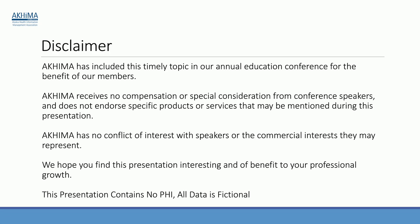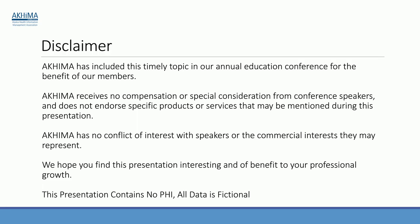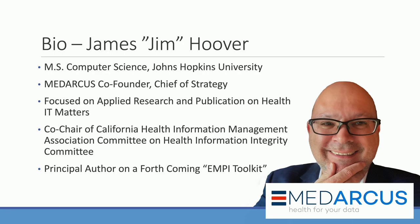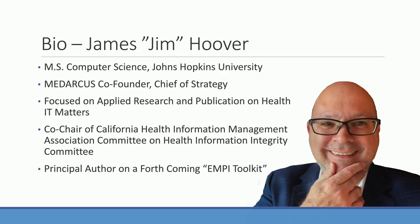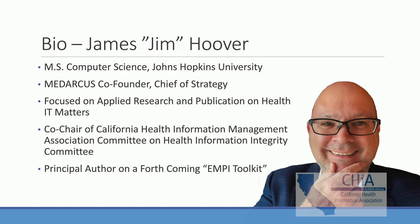I've made every attempt to provide accurate information and new ideas on the topic, but please use professional help when working with patient matching technologies — it's very complicated under the covers. Please also review the standard disclaimer from the Alaska HIM Association; no PHI data is in this presentation. My formal name is James, nickname Jim — I always draw that distinction on patient identity topics. I'm co-founder of MedArcus and chief of strategy, focused on applied research and health IT publications, and current co-chair of the California HIM Association health information integrity committee, leading a forthcoming EMPI toolkit effort.